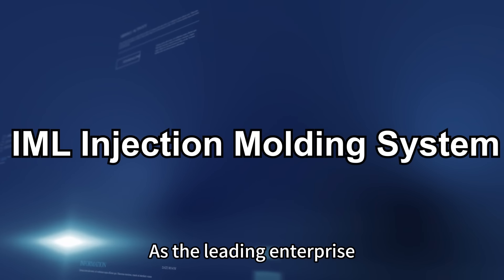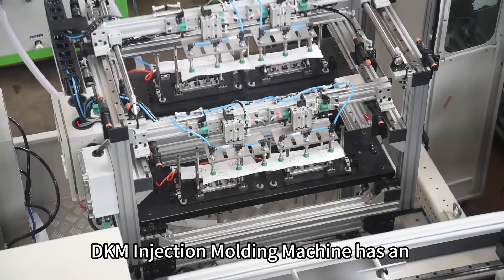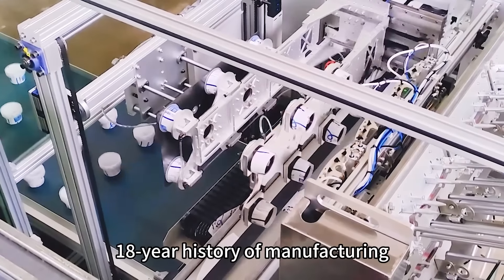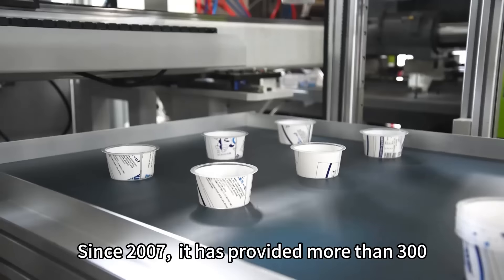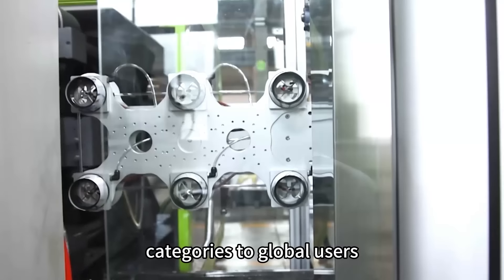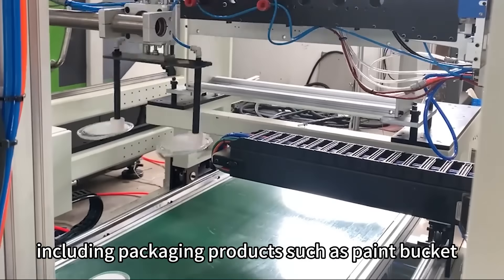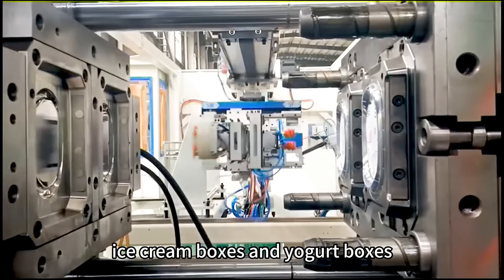As a leading enterprise in the field of in-mold labeling systems, DKM Injection Molding Machine has an 18-year history of manufacturing. Since 2007, it has provided more than 300 IML production lines of various categories to global users, including packaging products such as paint buckets, ice cream boxes, and yogurt boxes.